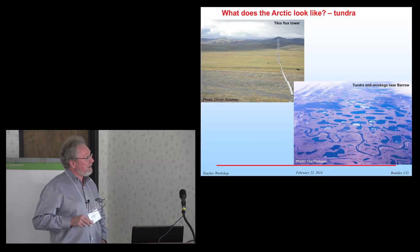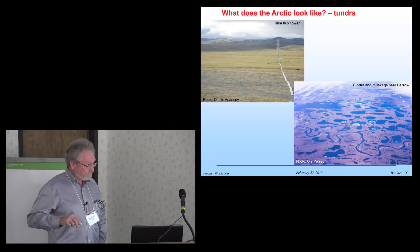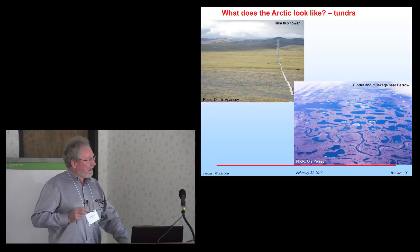Other places have much more tundra and much more vegetation. This is Tiksi — some terrain there also, but much more lush and grassy. And this is the tundra outside of Barrow, with a lot of muskegs — these little lakes — very marshy and very difficult to walk through. That gives you an idea of what some of these areas look like.